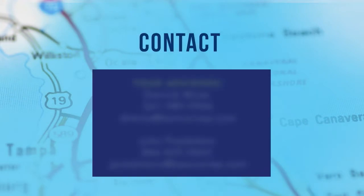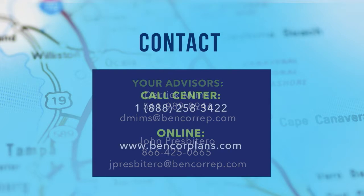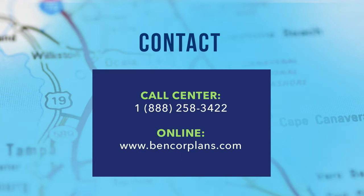Bencor knows that a one-size-fits-all approach doesn't work in retirement planning. We specialize in strategizing with you, face-to-face, and are waiting to map out your successful retirement plan today. Our personal advisors are waiting to answer all of your retirement questions. Call us at 1-888-258-3422, and visit us online at www.bencorplans.com.